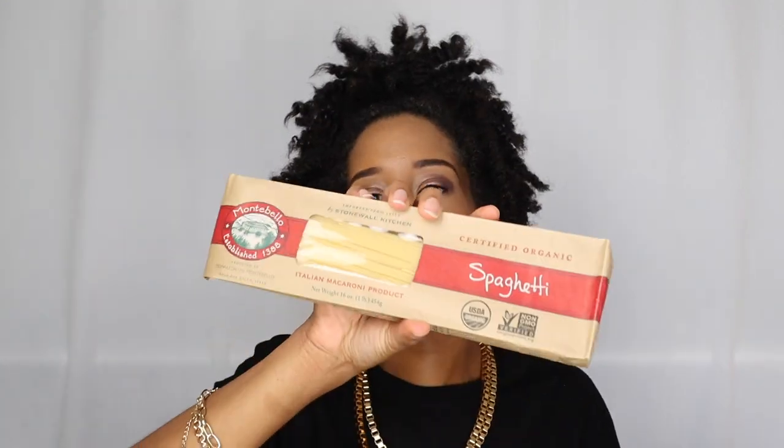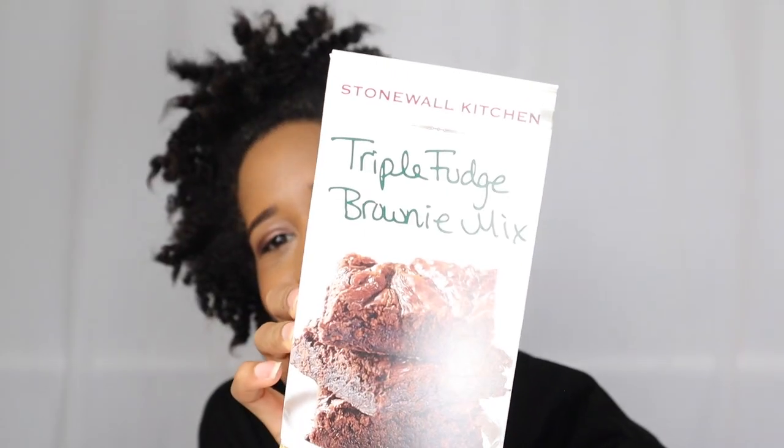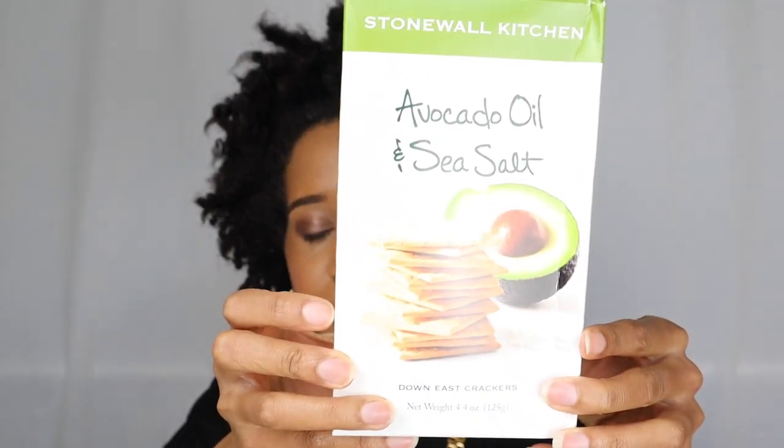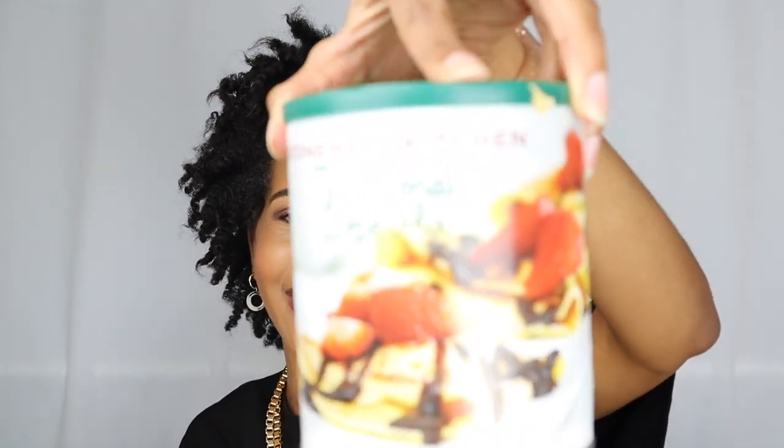This is so weird. Okay, so there is organic spaghetti noodles in here. I guess I'm going to be cooking! Where the heck is this from? Okay, triple fudge brownie mix - this is so cool. What else do we have? We have avocado oil and sea salt crackers, and farmhouse pancake and waffle mix, traditional crepe mix. Wow, I like crepes!